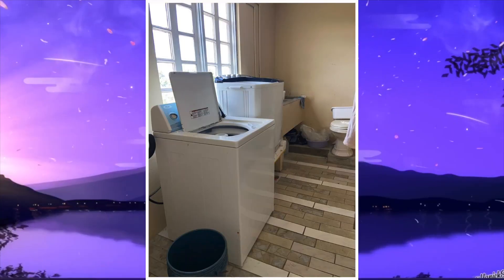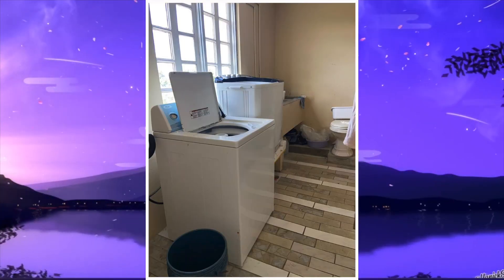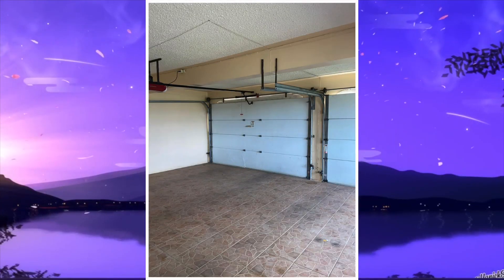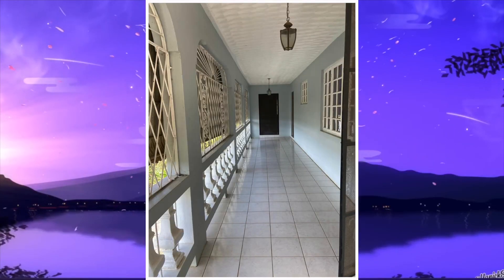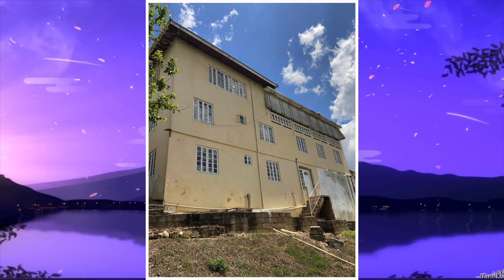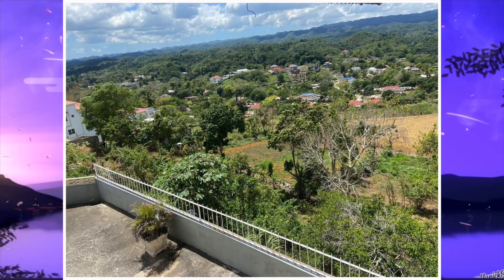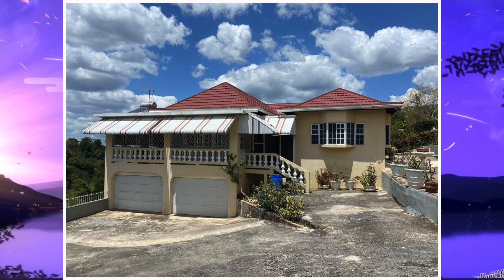We then move on to the laundry area. Next is the garage, and this is the balcony. That would be the end of the images for house number three.